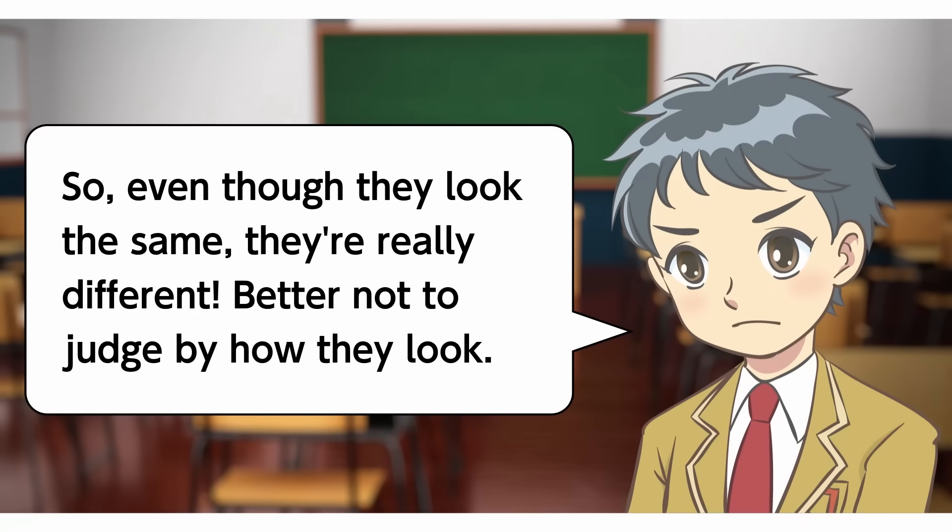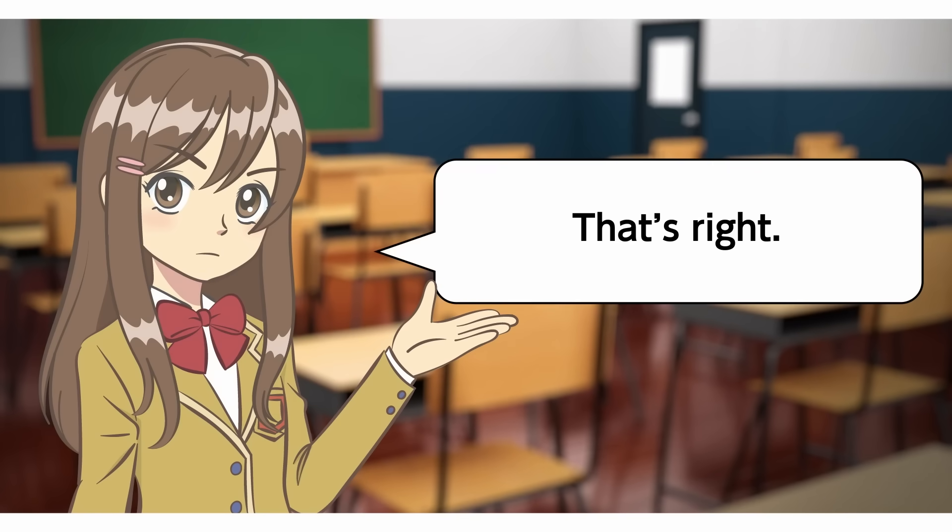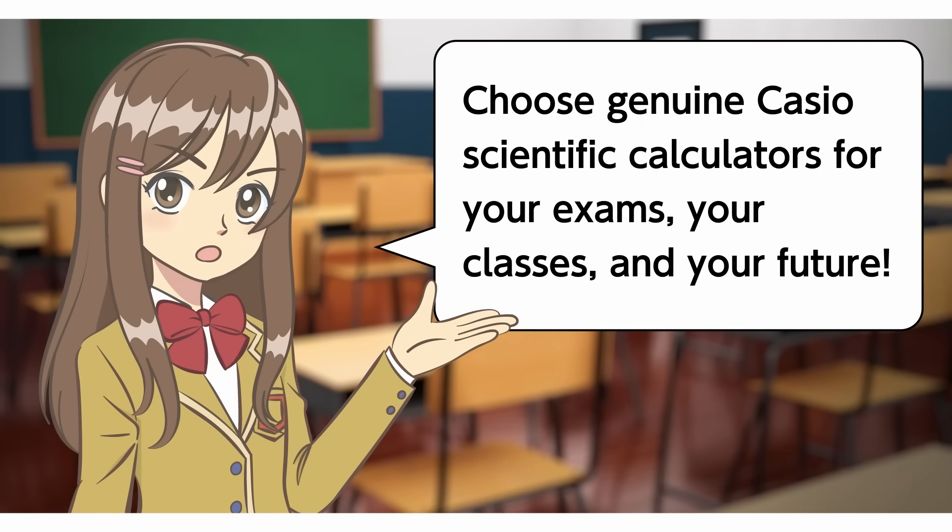Better not to judge by how they look. That's right! Choose genuine Casio scientific calculators for your exams, your classes, and your future!